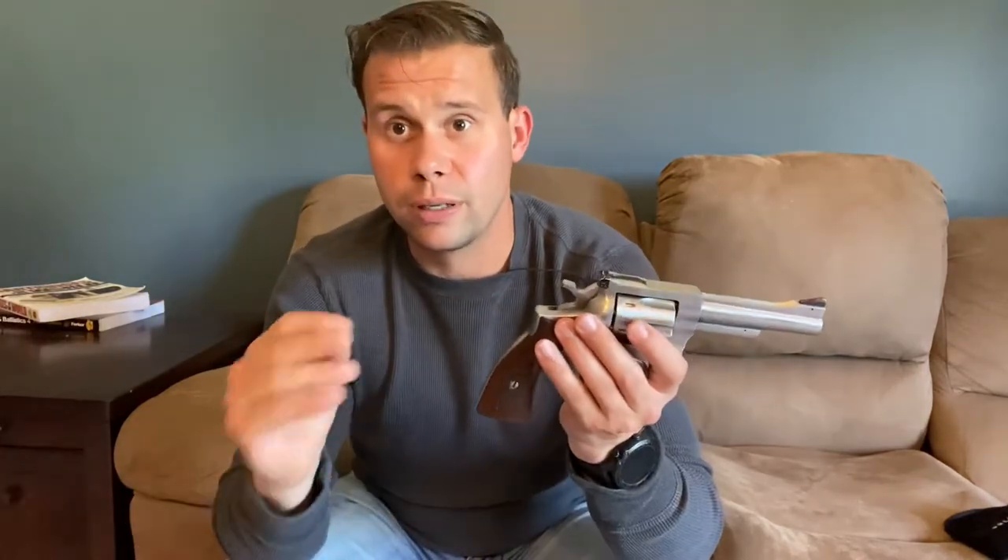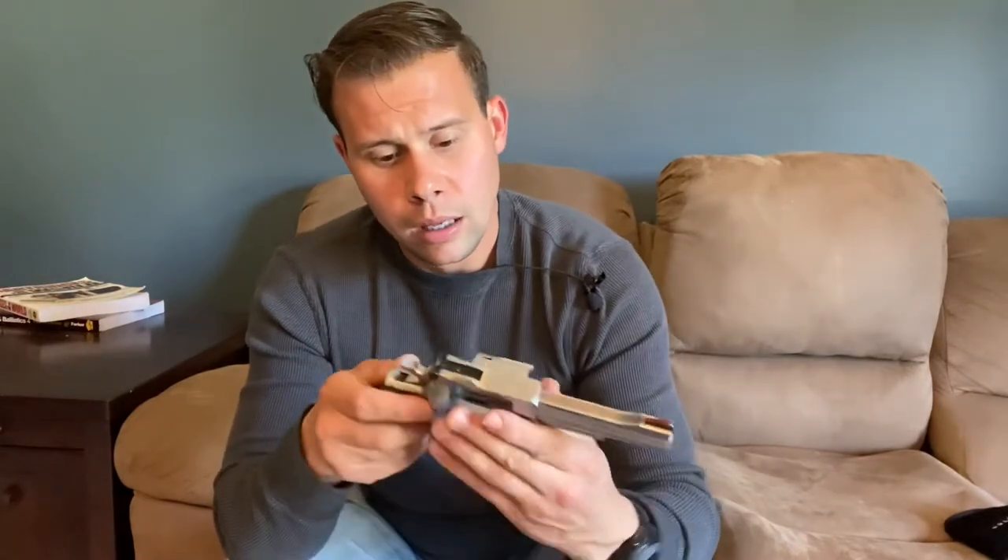Do I think this is a good home defense gun? I don't — and that's purely based on not having a rail for a light. I would prefer some means of identifying a target or fighting in the dark. It's pretty difficult to get night sights for this and you can't put a light on it at all. For concealed carry, it's entirely too large unless you're doing open carry, and I really don't advocate for open carry. I have carried this while hunting, because a .357 Magnum for wounded game or an aggressive animal is a fantastic choice.